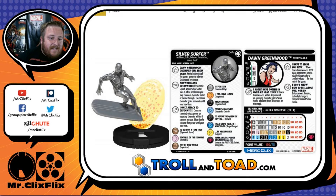The special on his attack is I Only Attack to Defend — when free, choose a standard attack power an opposing character within eight squares can use, and Silver Surfer can use that power until your next turn. It says nothing of line of fire, so as long as they're within eight squares, you can select a power they can use. As for Dawn Greenwood, she has a trait, a special on her attack, and a special on her damage. Her trait is I Have to Leave You Now — when Dawn Greenwood is KO'd by an opponent's attack, modify Silver Surfer's combat values plus one for the rest of the game.